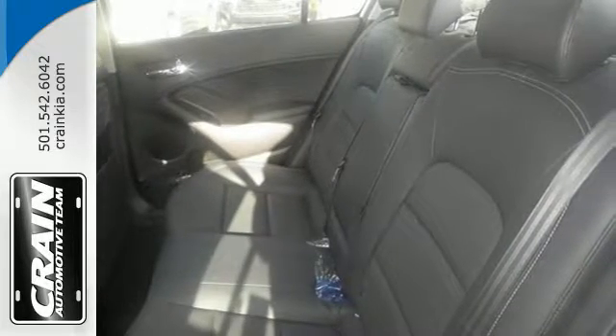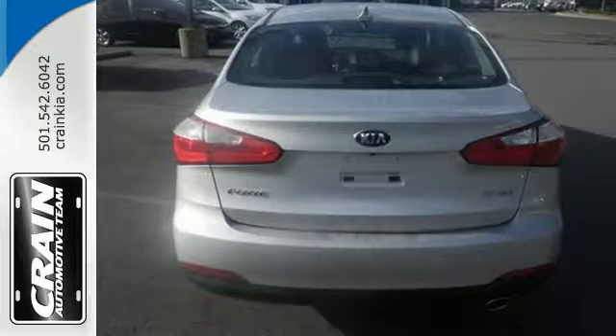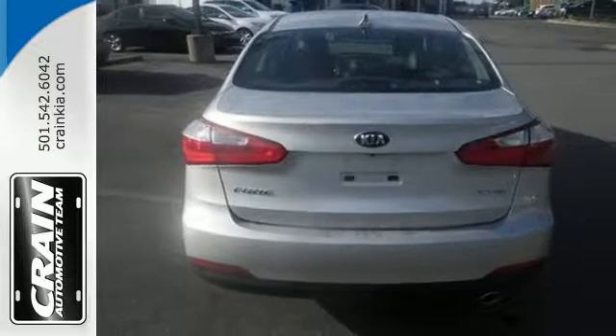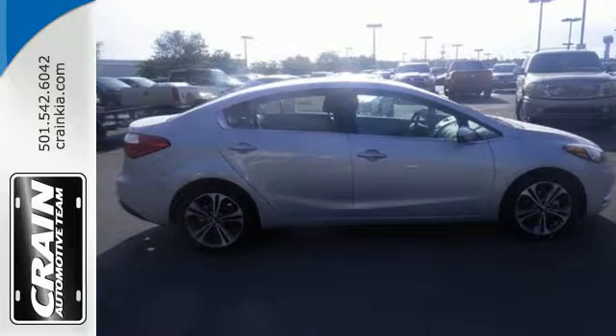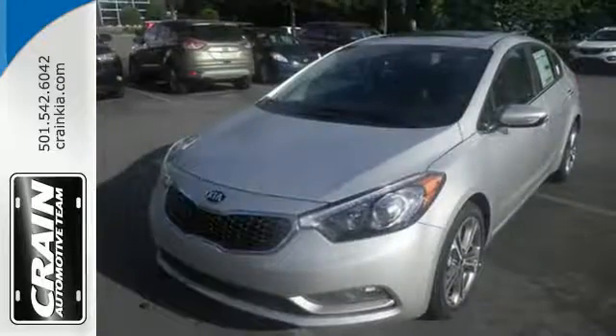The stability and traction control offers an enhanced level of vehicle control while accelerating or changing direction. This is the Kia with more — more space, more efficiency, and more fun.